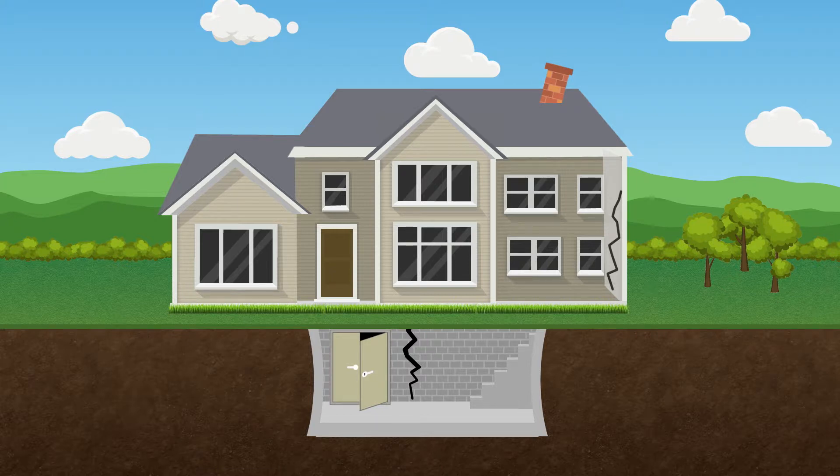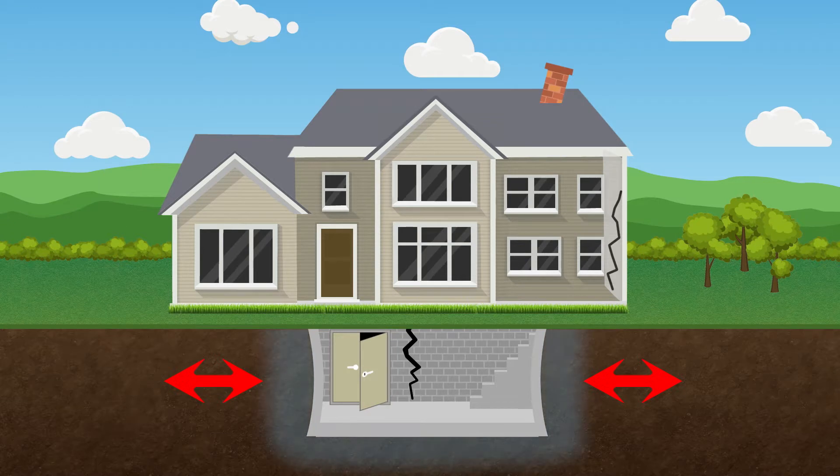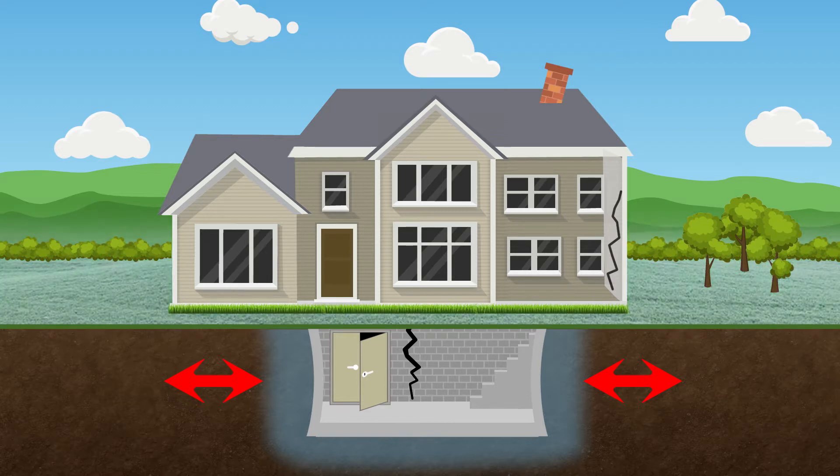The common causes of wall failure are expansive clay soils expanding and contracting as the moisture in the ground increases and decreases. Hydrostatic pressure, which is an accumulation of water in the soil surrounding the foundation wall that is exerting pressure against the wall. Frost can also lead to wall failure as soil against the wall freezes and applies pressure.